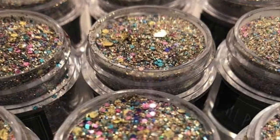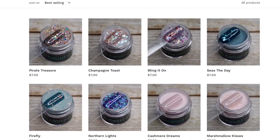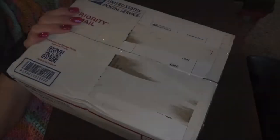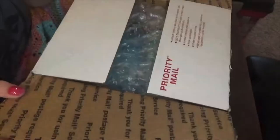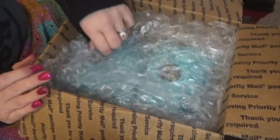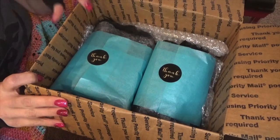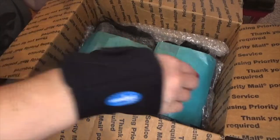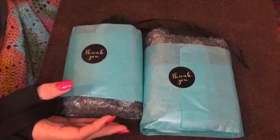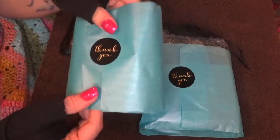They restocked again on January 25th and added four new colors to the line. I did place an additional order this day — actually it was quite a large order — and then decided to place a second order. My order arrived in a medium flat rate priority mailbox. Since I had two orders, my first order was $11.23 and my second order was $5.19. I messaged All Powdered Up on their Facebook page and asked them to combine my orders. They were very responsive, combined my orders, and refunded me the $5.19, so my total cost was $11.23 for both orders.